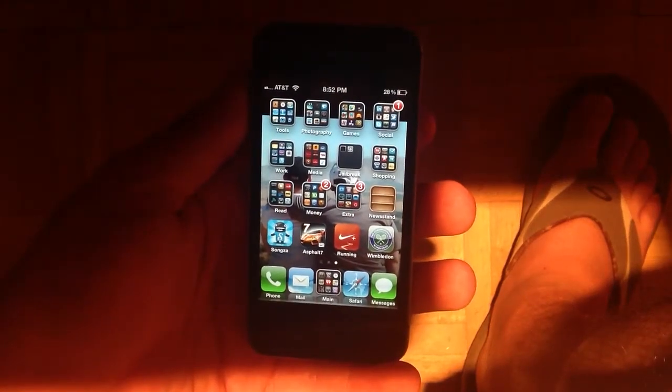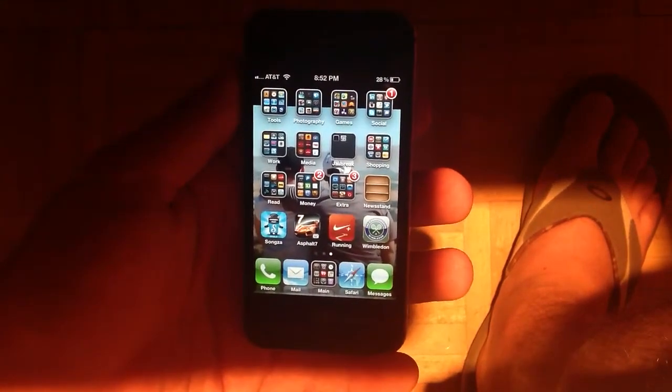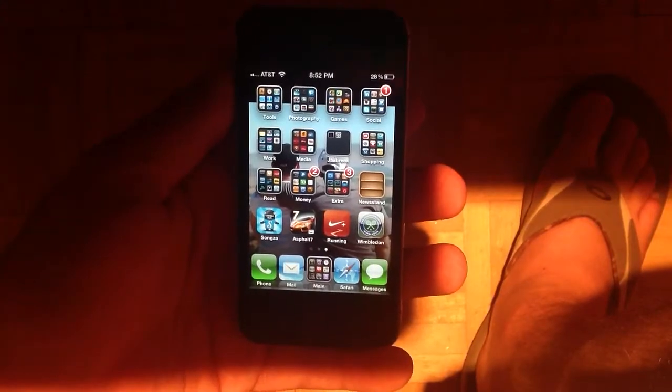Alright, welcome back everyone to another review on Everything iCafé. Today we're going to be reviewing a new music app called Songza.